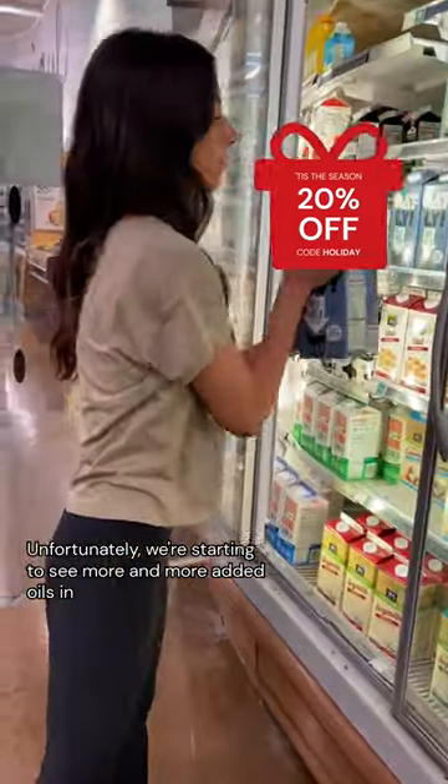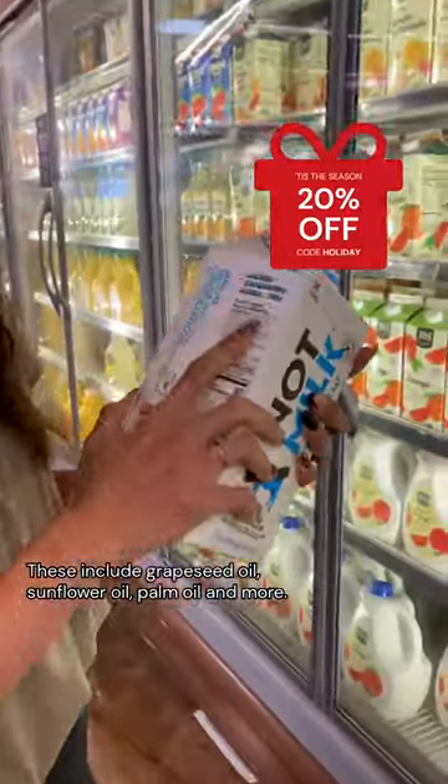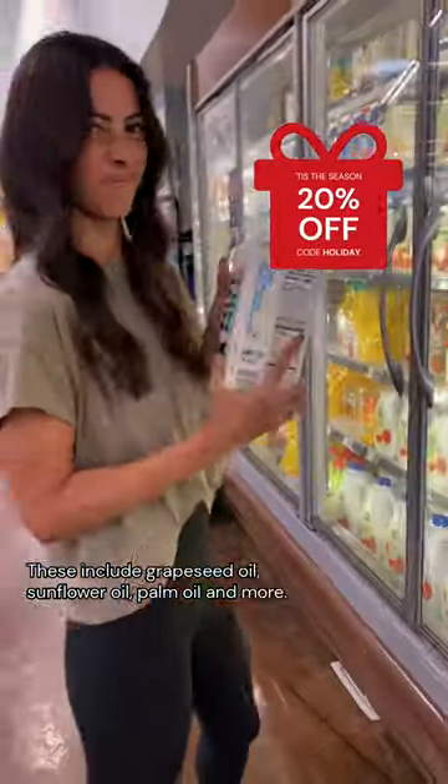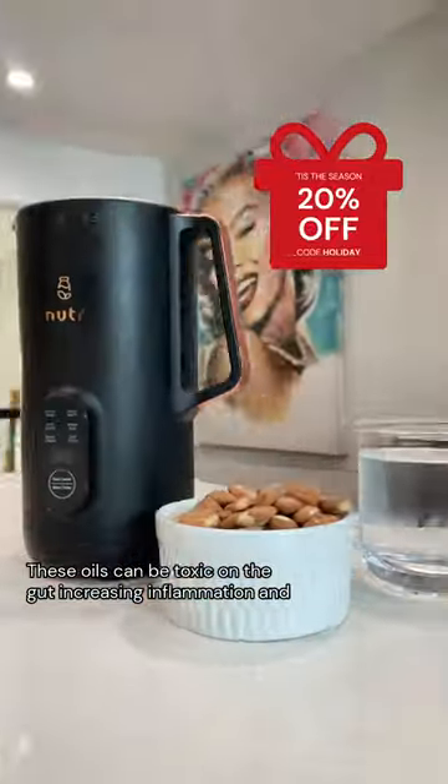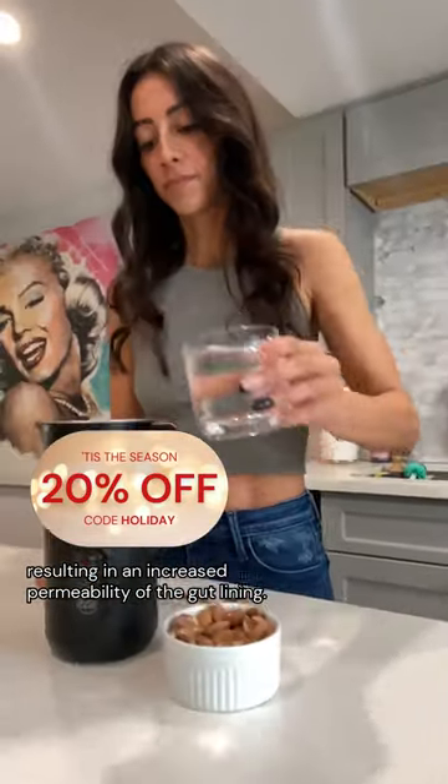Unfortunately, we're starting to see more and more added oils in plant-based milks. These include rapeseed oil, sunflower oil, palm oil, and more. These oils can be toxic on the gut, increasing inflammation and resulting in an increased permeability of the gut lining.